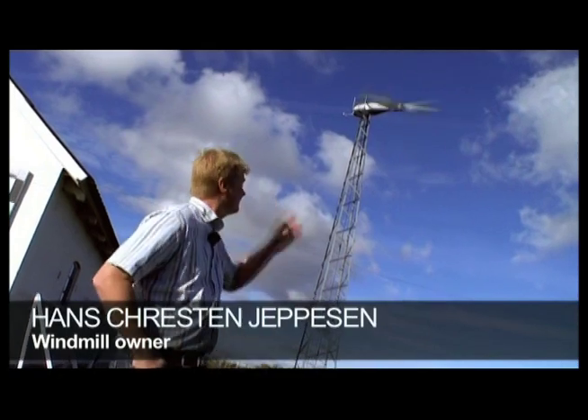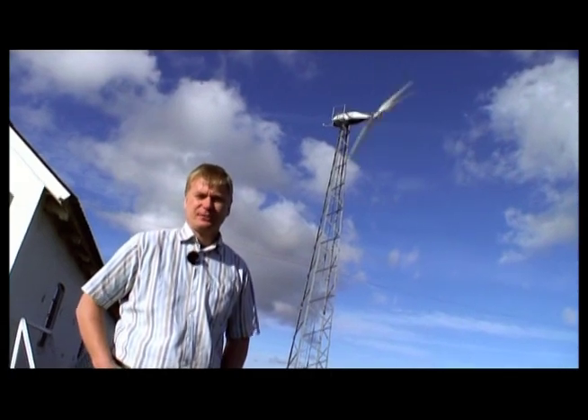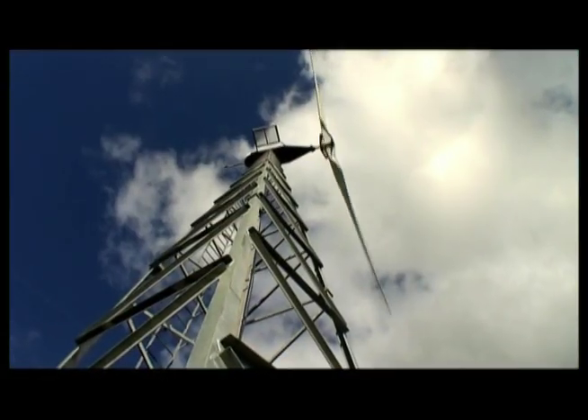I got this windmill because I wanted to produce some electricity for our household, and I wanted to produce the electricity carbon dioxide free. The family of seven uses electricity like a typical household.